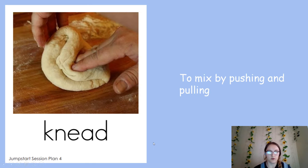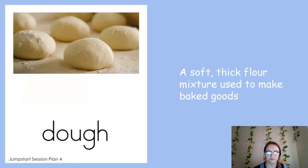Our next word is grateful — feeling or showing thanks to someone, when you're feeling thankful. Next word is knead — this means to mix by pushing and pulling. You'll see this a lot when people are making bread. Bread is made out of dough and they knead it, pushing and pulling the dough to get the right shape. Our next word is dough — it's a soft thick flour mixture used to make baked goods like bread, cinnamon rolls, or pizza. Your crust is dough that's baked.